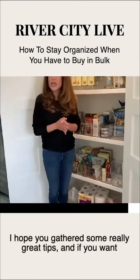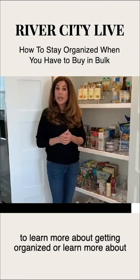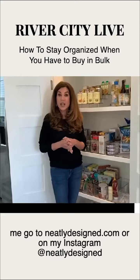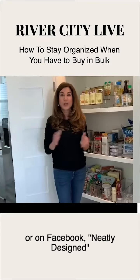I hope you gathered some really great tips. If you want to learn more about getting organized or learn more about me, go to neatlydesigned.com or on my Instagram at neatlydesigned or on Facebook, neatlydesigned.